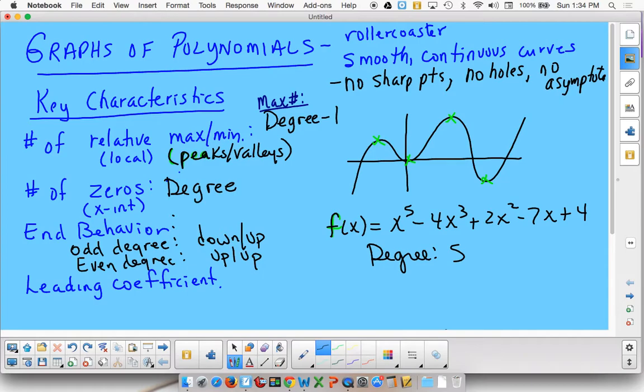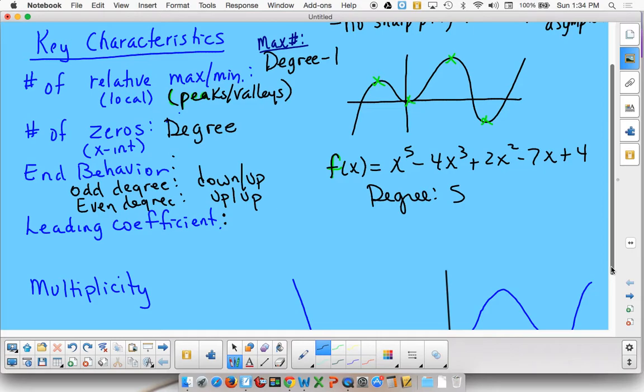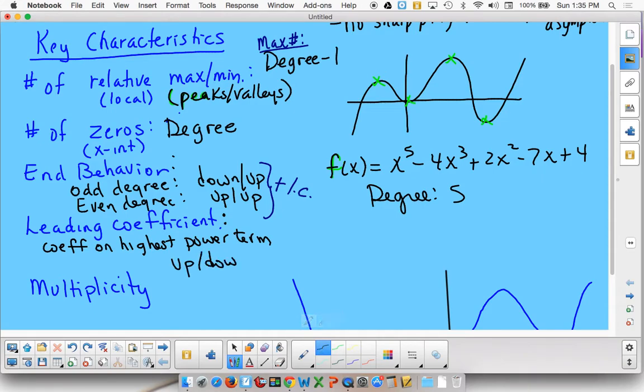However, those ends can flip — that's based on the leading coefficient, which is the coefficient on the highest power term. If your leading coefficient is positive, it's going to be like described. If you have a negative leading coefficient, those are going to reverse: your left end goes up, your right end goes down. Or you're going to have two downs when the leading coefficient is negative.